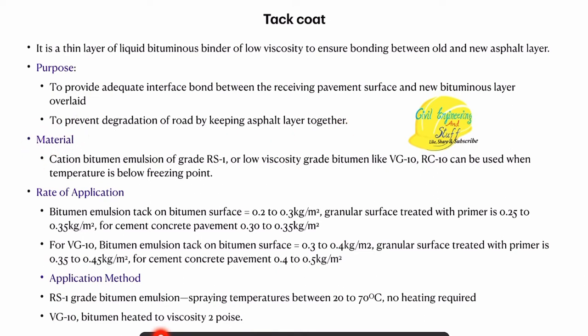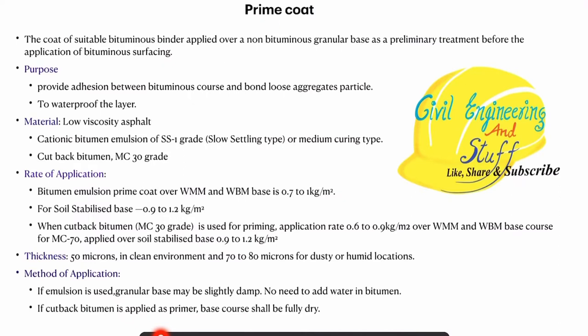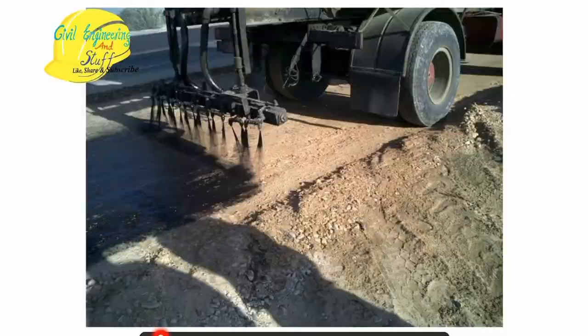What are the materials that are used for the tack coating? If you are using emulsion, we can use RS grade 1 emulsion. If we are using bitumen, then we can use low viscosity bitumen of VG grade 10 or RC 10, normally used when conditions are below freezing point. It should be noted that for tack coat we use RS grade 1, while for prime coat we use SS grade 1 type of bitumen emulsion.